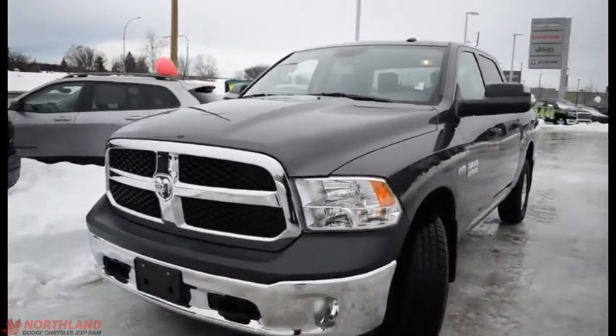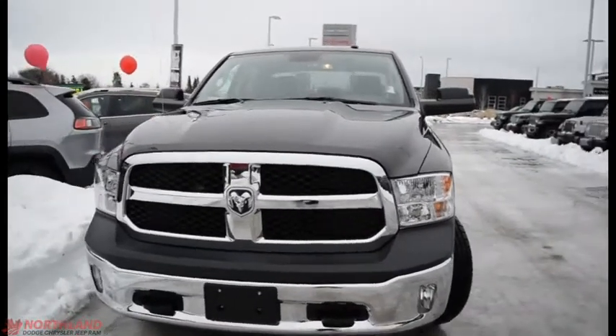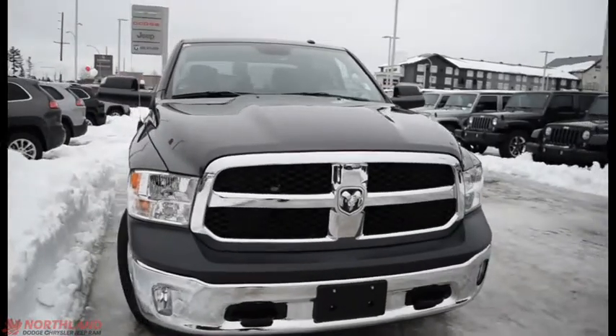Hello, this is Seth from Northland Dodge in Prince George, and today we're taking a look at a 2017 Ram 1500 SD crew cab. Under the hood we have a 5.7 liter V8 Hemi and a 6-speed automatic transmission.